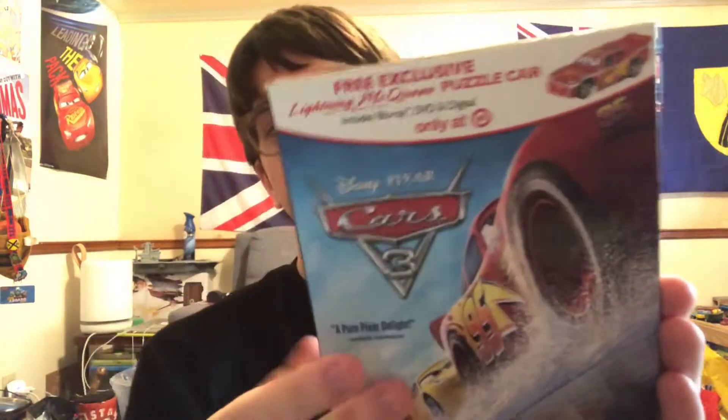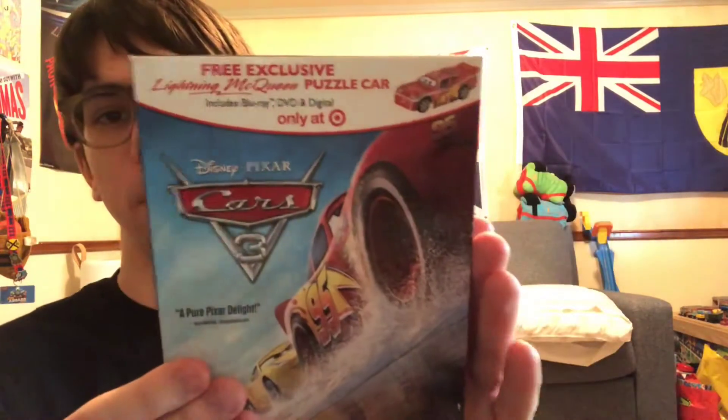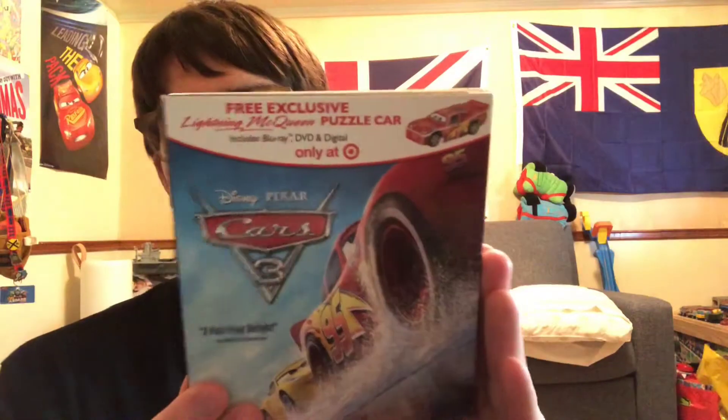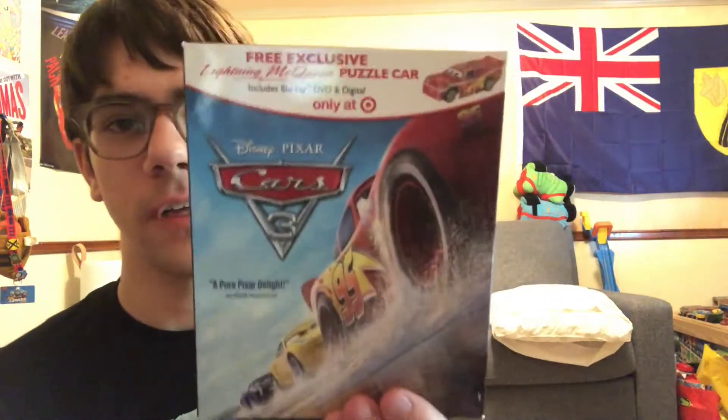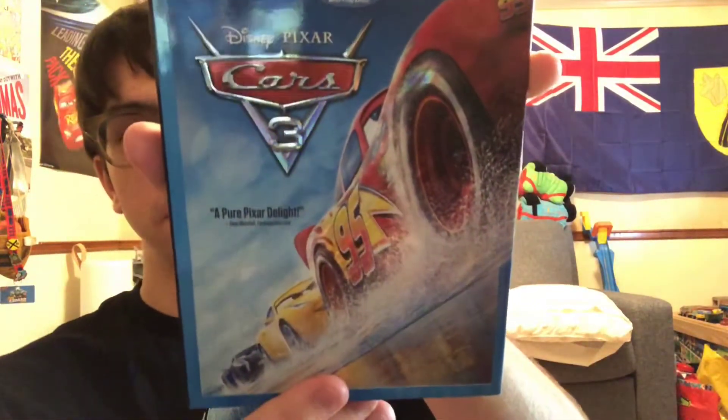Now we're going to move on to Cars 3. Right here I have one I got at Half Price Books — it used to be a Target exclusive, but I got it for $10. It came with the exclusive Lightning McQueen puzzle car. This was one of the two Target exclusive Blu-rays. I got rid of the Blu-ray because it was the exact same thing as the regular Blu-ray I already have, but I'm keeping the case because it has pretty nice artwork. It's the same artwork as the original Blu-ray combo pack release from 2017.